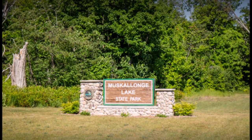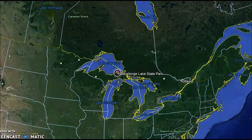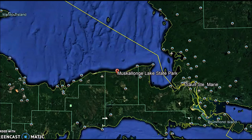Hey YouTubers, this video is going to be about Muskallonge State Park. To tell you where it is, we'll use the big blue beautiful marble. We draw down in - it is in Michigan's beautiful Upper Peninsula. It's on the shores of Lake Superior. I wouldn't say it's in the middle of nowhere, but you can see nowhere from there.